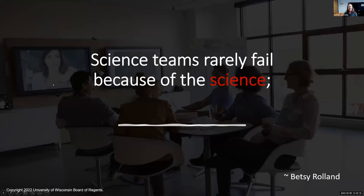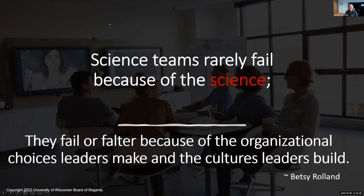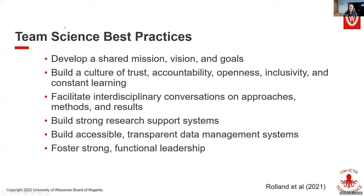Science teams rarely fail because of the actual science. You're all experts in your fields. But many scientists are not trained — and I hate the term 'soft skills' — in the leadership, coordination, and communication skills needed to facilitate an effective collaboration. Science teams fail or falter because of the organizational choices leaders make and the cultures that leaders build. It's important to learn the skills and practices you need to overcome these things.